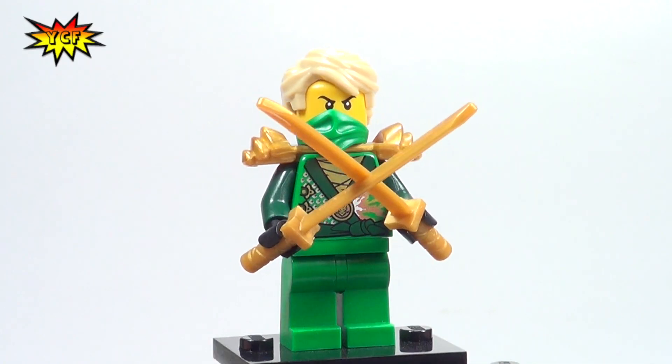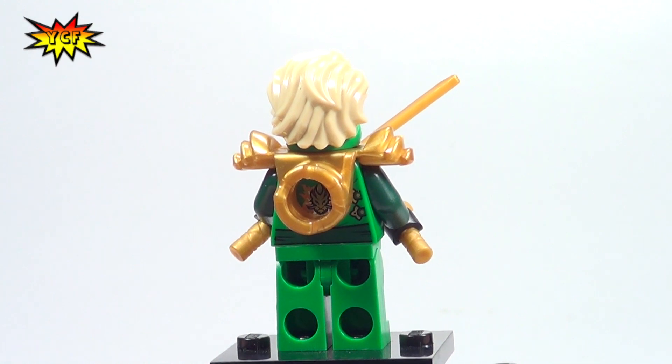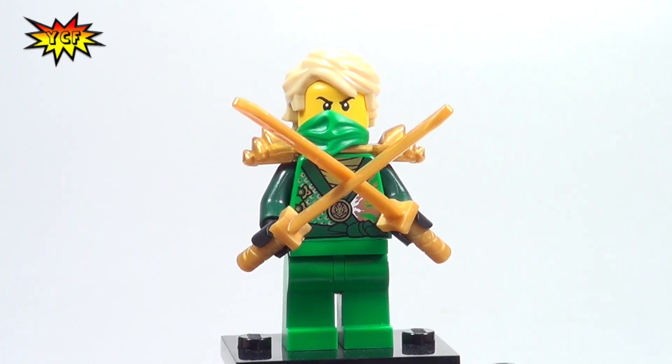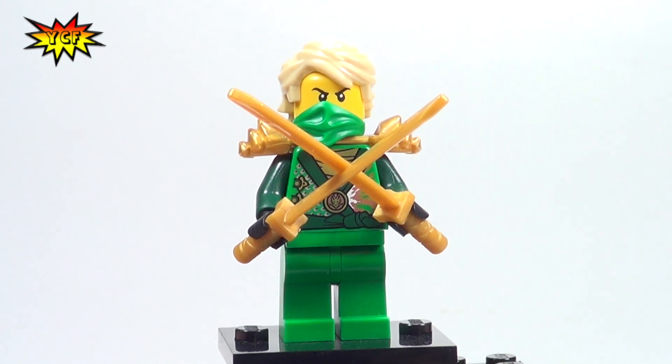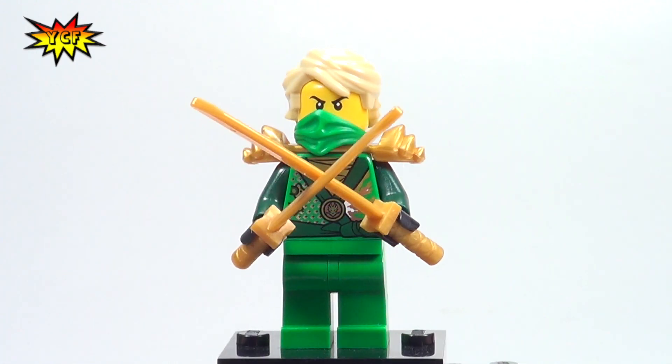All right guys, here it is. Some 2014 Ninjago minifigure action and we've got Lloyd. That's right, the 2014 version of Lloyd. So if you're watching this before those 2014 sets come out, this is the real deal minifigure. We'll get into all the details right now.